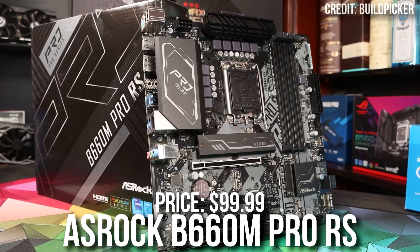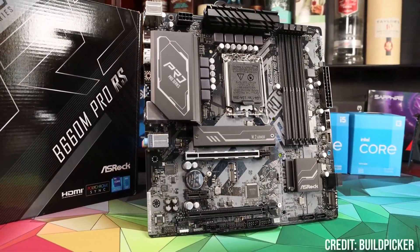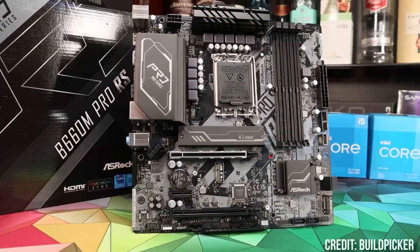For the motherboard, we have the Astrog B660M Pro RS Micro ATX motherboard. This one is going for just $100 and it has all the features that we are going to need for gaming.